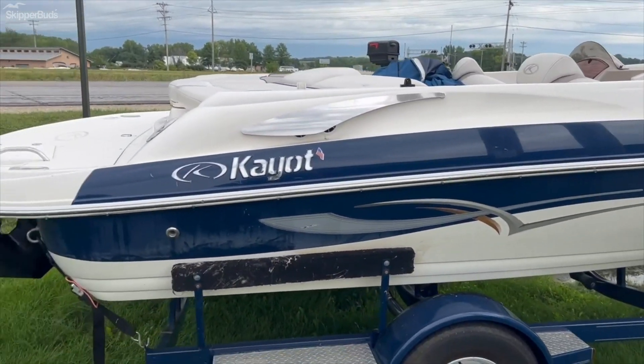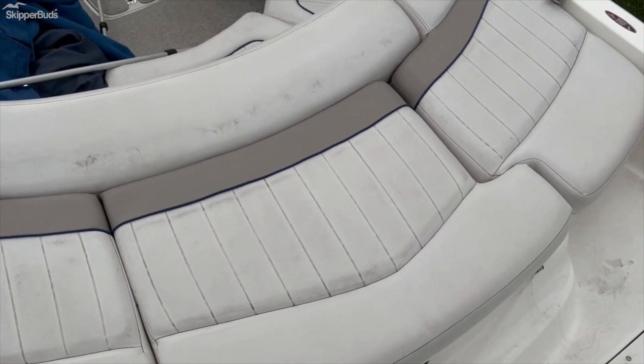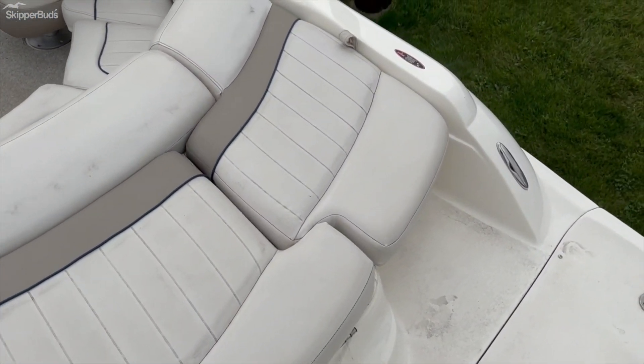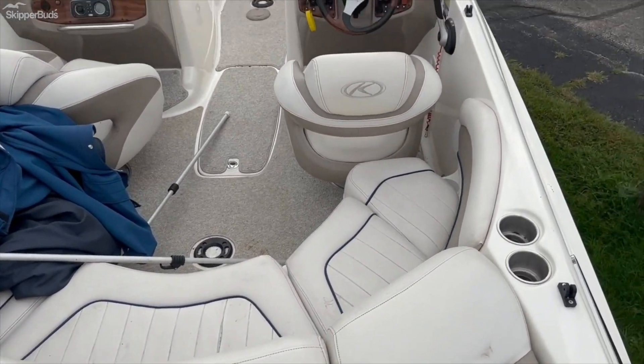Let's hop up into the boat and take a look at the interior. On the inside of the boat you do have a full sun pad as well as a walkthrough. Full horseshoe seating, dual captain's chairs.